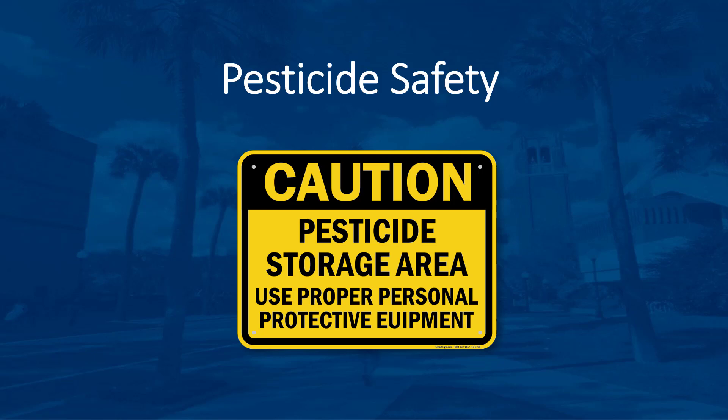Although pesticides can be useful, they also can be dangerous if used carelessly or not stored properly. The most effective way to reduce risks posed by pesticides is to use non-chemical control methods to reduce or eliminate pest problems, but if pesticides are used, then you need to know how to properly store, mix, load, and apply pesticides.